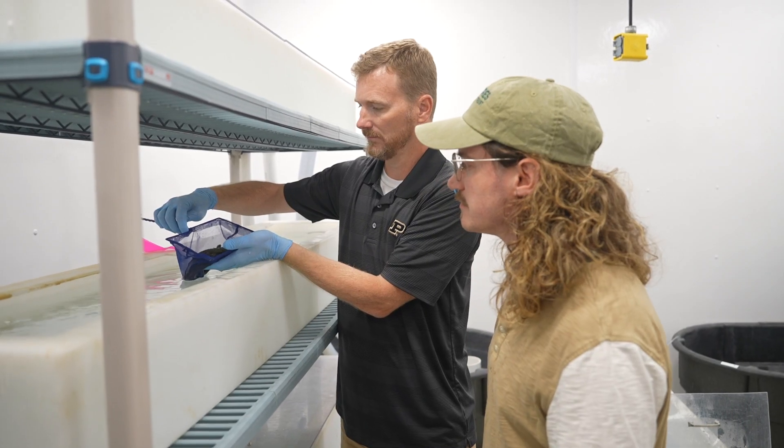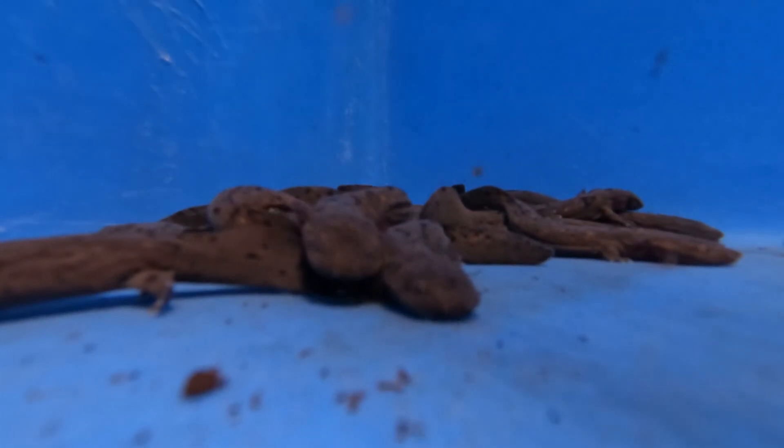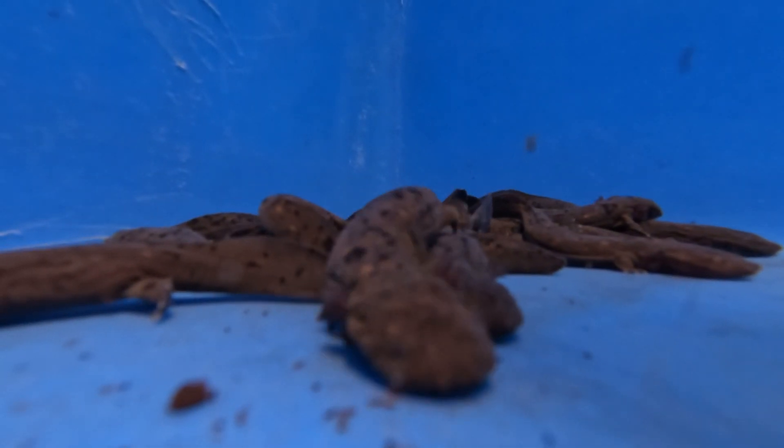We grow them at different temperatures that influence their growth rates. We're also looking at different food items and how they can grow better on certain foods, so we can actually boost their growth rates and get them out into the environment faster.